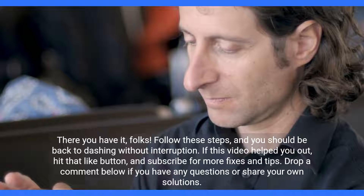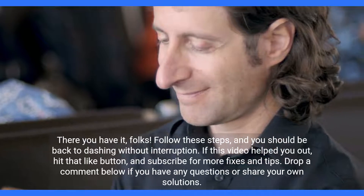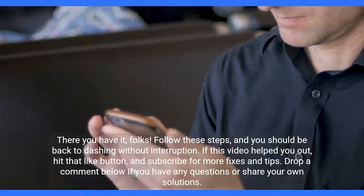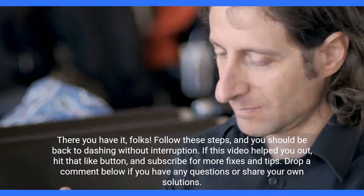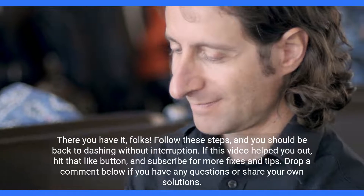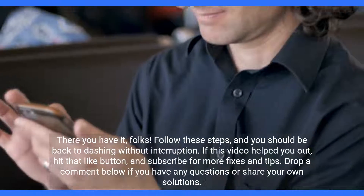There you have it, folks. Follow these steps and you should be back to dashing without interruption. If this video helped you out, hit that like button and subscribe for more fixes and tips. Drop a comment below if you have any questions or share your own solutions.